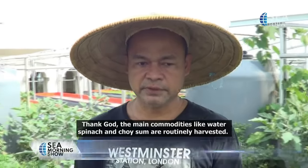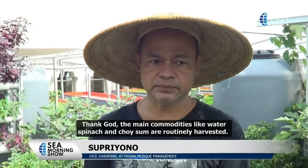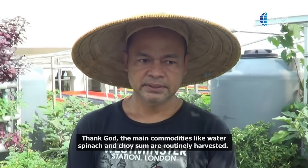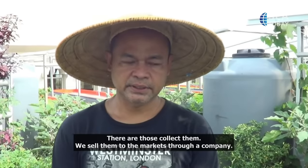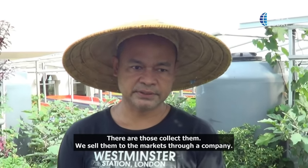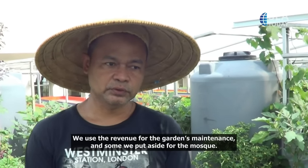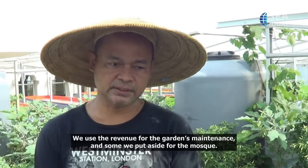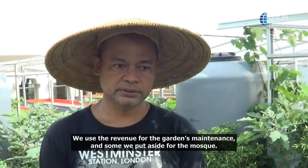Alhamdulillah untuk komoditas utamanya, sayuran kampung sama caisim itu, kita sudah rutin panen, sudah ada jadwalnya dan ada yang menampung seperti itu. Betul, sudah dipasarkan, kita supply ke pasar-pasar moderate melalui salah satu perusahaan. Alhamdulillah untuk hasil panennya, kita alokasikan yang pertama untuk perawatan operasional kebun, kemudian kita sisikan untuk masjid.